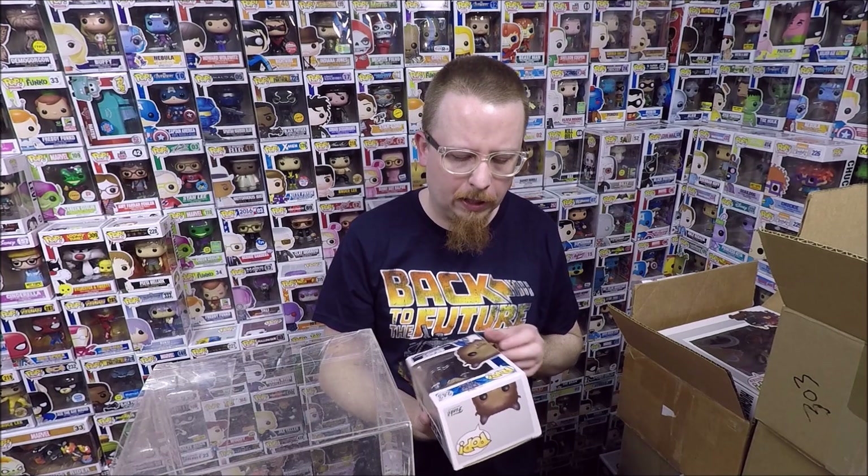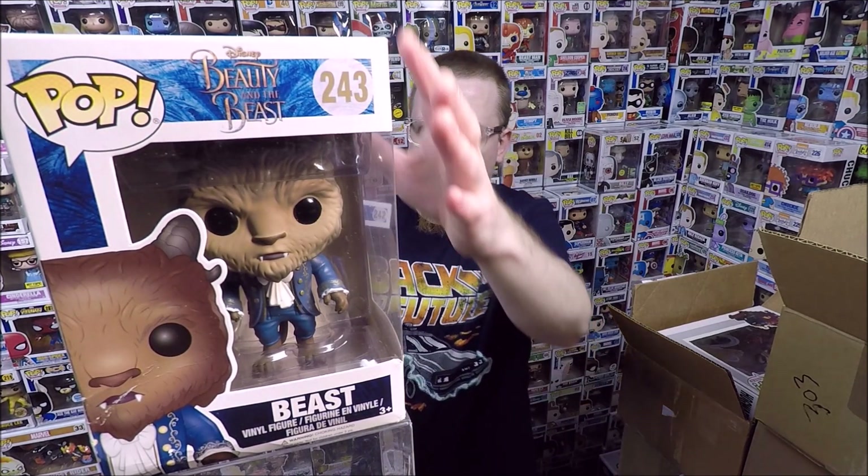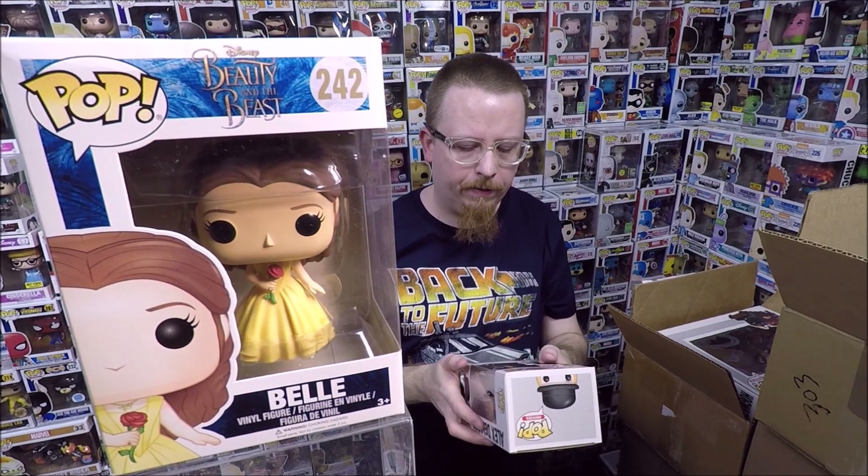Next, three pops someone traded in a few months ago. I think I gave him five dollars a piece, maybe four dollars because the boxes were a little bit damaged. We have Beast from Beauty and the Beast, and Belle from Beauty and the Beast - those are very cool, I'm keeping both of those. And we have Alex DeLarge from Clockwork Orange - I have that one already so I'll be selling it, but it's a cool pop that will sell pretty quickly.